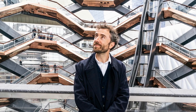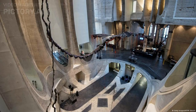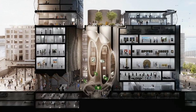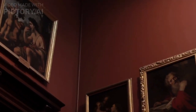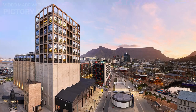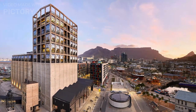The building was repurposed and redesigned by renowned British architect Thomas Heatherwick, who transformed the silos into a modern and innovative museum space. The museum features 80 gallery spaces spread over nine floors, showcasing a wide range of contemporary art from various mediums, including paintings, sculptures, installations, photography, and video art. The estimated construction cost of the Zietz MOCAA was approximately $38 million.